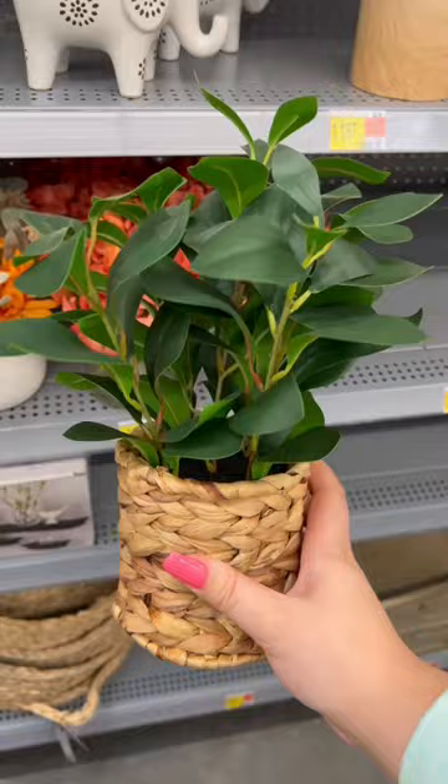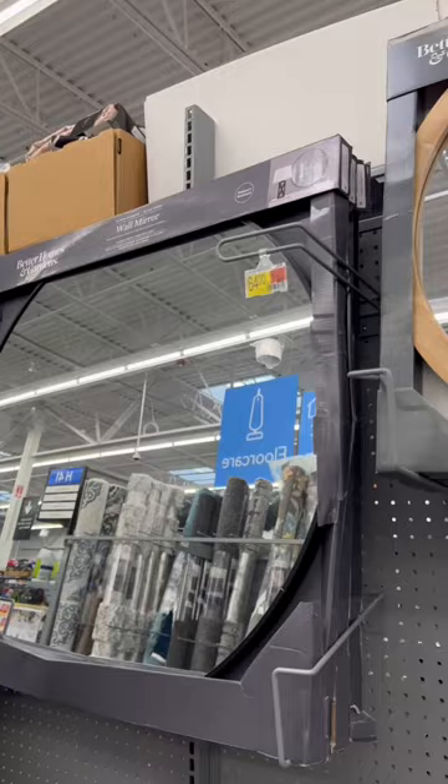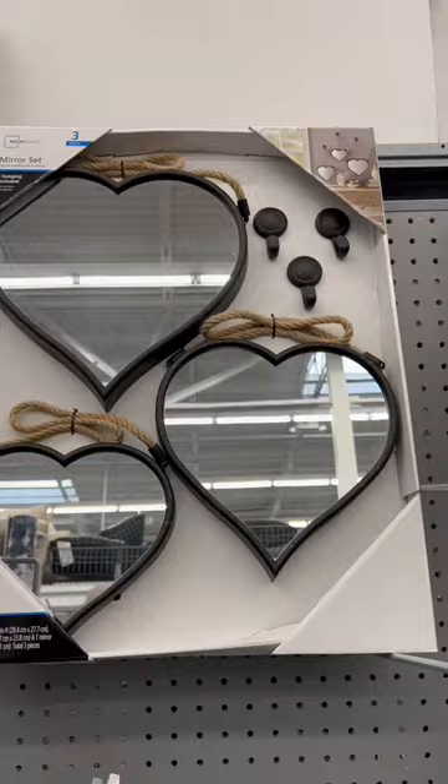And Walmart also had some really cute decor. They have round mirrors that are honestly cheaper than Amazon — I don't know that you'd find a cheaper price. They also had these heart mirrors. I was dying.